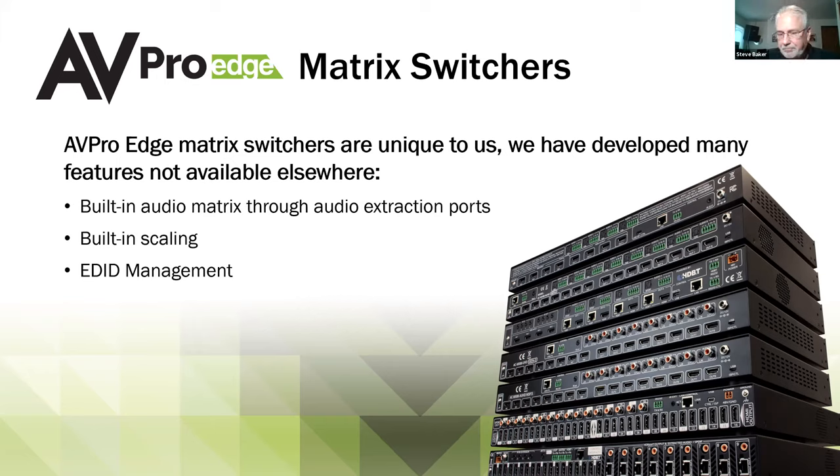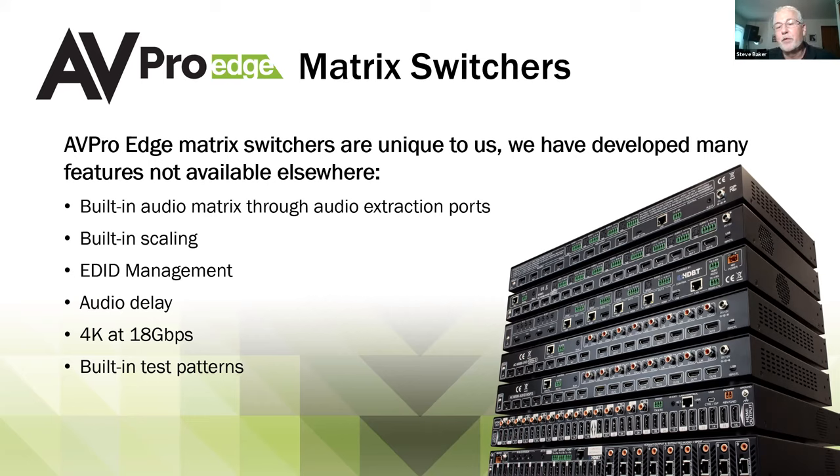We provide EDID management — 85% of the calls we get are based on EDID communication, and we allow you to manage that at the switch. We allow you to manage audio delay so there are no lip sync issues. All are rated for 18-gigabit bandwidth, full 4K. We have built-in test patterns — both 1080p and 4K — so if you're deploying a system without sources yet you can test the integrity of the signal path and confirm you're getting a picture on the display. HDCP 2.2 compliant. Several models now have built-in 7.1 downmixing.